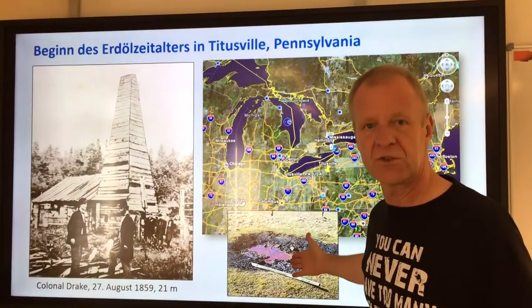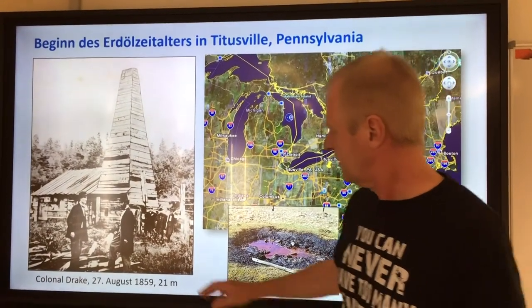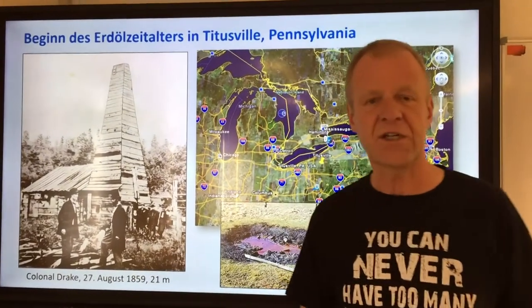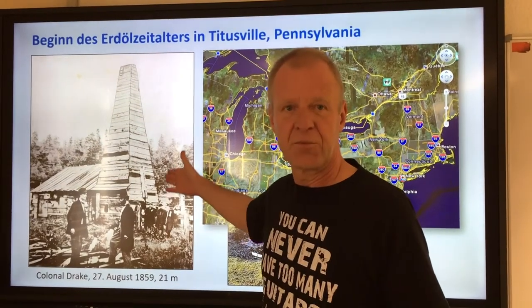The extraction of the oil shell was just not enough. So people started digging tar pits, which were already known at that time. But it was not possible to produce enough air from the tar pits. That's why in 1859, a certain Colonel Drake came up for the first time with the idea of using a drilling rig to drill for oil.